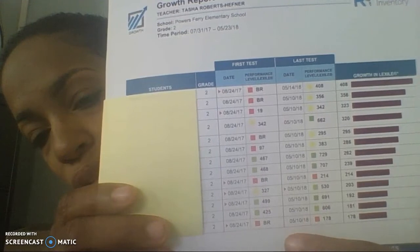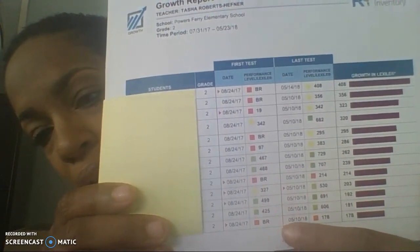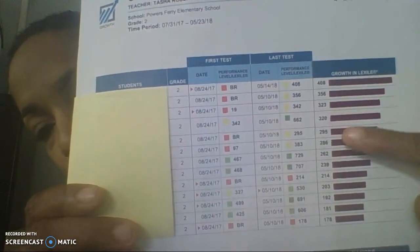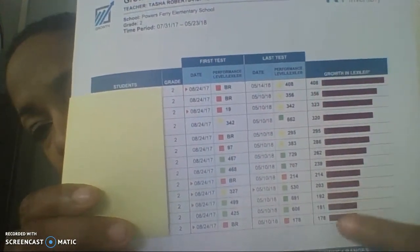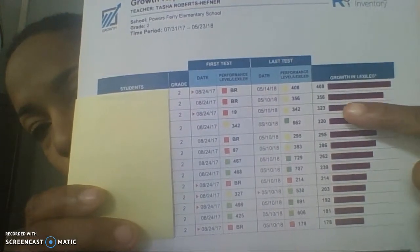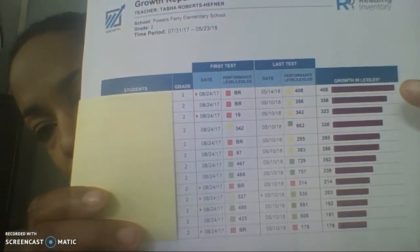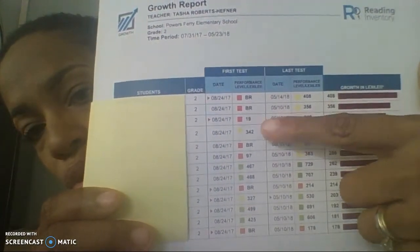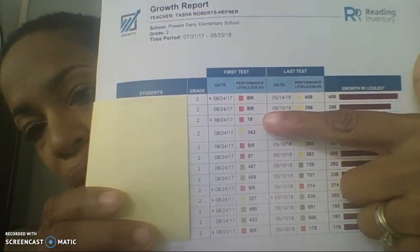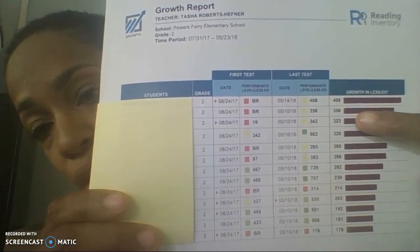Here I have a student who spoke no English at the beginning of the year and did progress. As you can see, this purple bar shows growth. Every student has growth, and 100 points of growth is one year of reading growth. So the first student listed here, who started out in August below reading level, grew four years of reading growth.